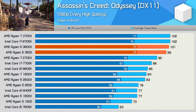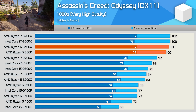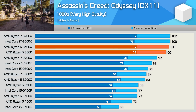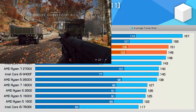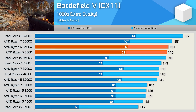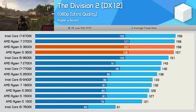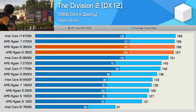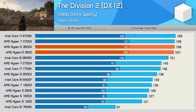Moving on to games — not much to say here either. The 3600 and 3600X basically delivered identical performance in Assassin's Creed Odyssey; the 3600X was up to 2% faster, equating to a 2 FPS difference at most. We see the same thing in Battlefield V, where the 3600X was again up to 2 FPS faster. In the Division 2, there's only a 1 FPS difference, and the 3600X and 3600 both match the 3700X in this title, as we also saw with Battlefield V and Assassin's Creed Odyssey.